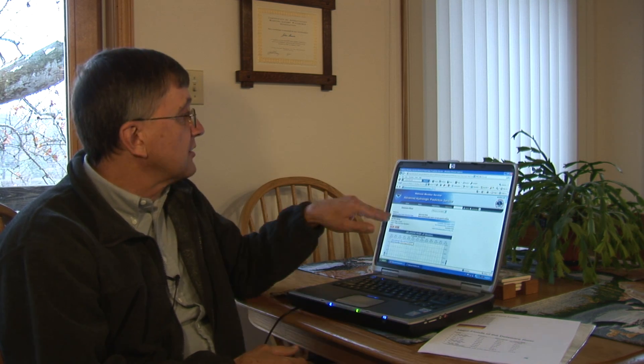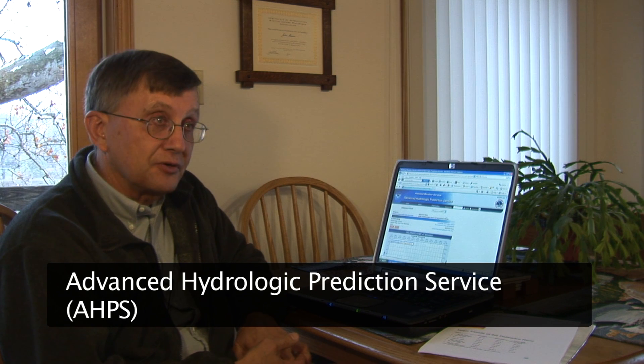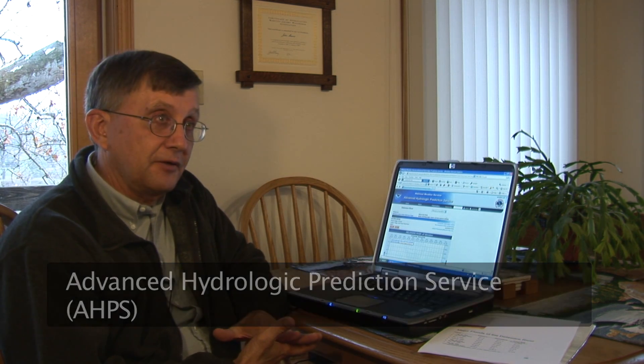If I get an email alert, I immediately go to my computer and check the National Weather Service's Advanced Hydrologic Prediction Service. This service is very important to me — it shows a river prediction of height. I know what height causes a problem for my particular property, and knowing that height prevents me from panicking and enables me to enact my plan for a flood.